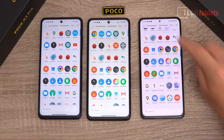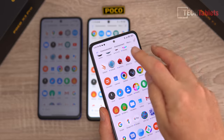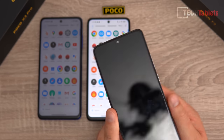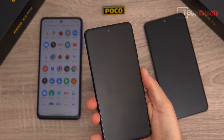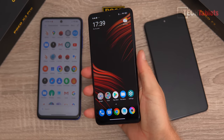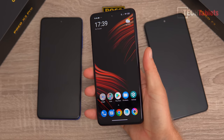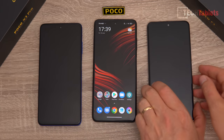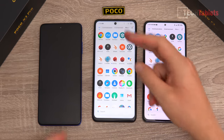The F3's camera cutout is smaller but has a golden ring around it that's a bit distracting, especially when the phone is off. With the 6.67-inch screen size, all three phones feel comfortable to hold and access the fingerprint reader. All three unlock quickly.